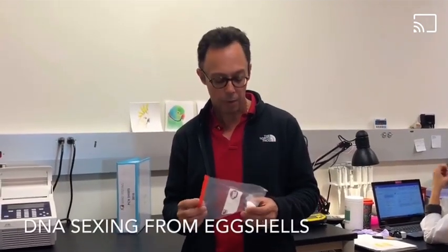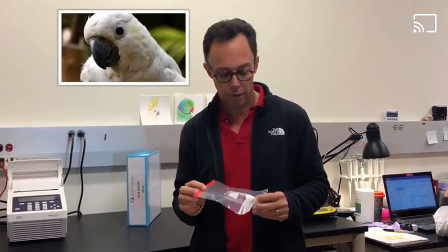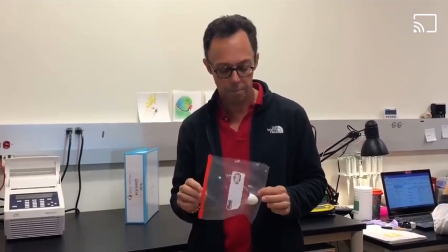Good morning, my name is Tony Silva and I am here at IQ Biotech. I brought a cockatoo egg for sexing — it hatched this morning — and I want to show that it is possible to sex eggs.